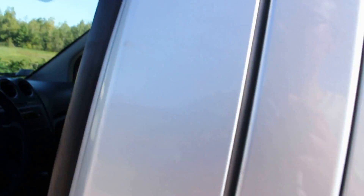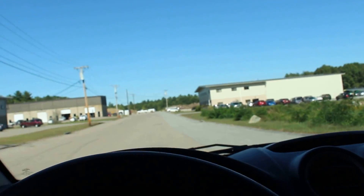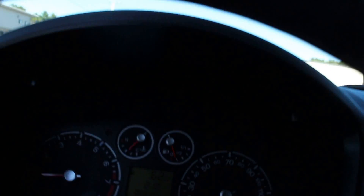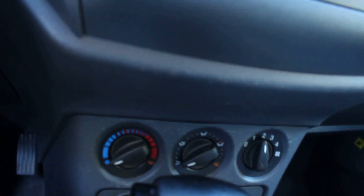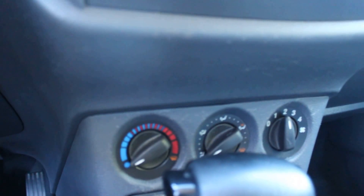Now let's get inside and drive it. Let's buckle up. So this Ford Transit has 68,000 miles on it and runs and drives great. The AC works very well — it gets pretty cold in here. Just turn it up and you have a power outlet right there, and here's the entertainment system.